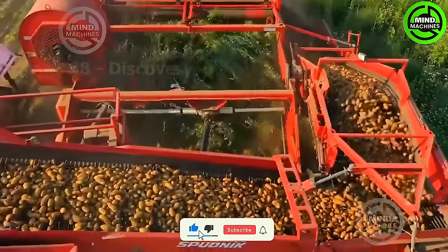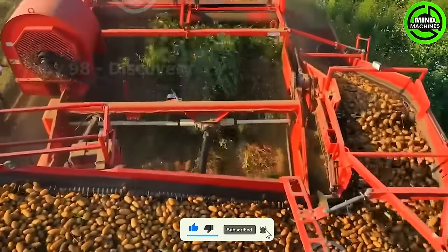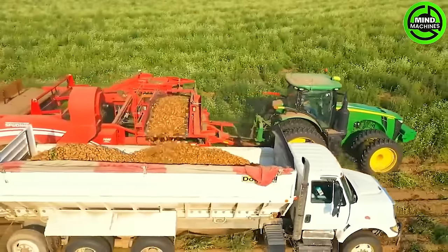Here's an update from a potato field in Washington. Unlike the potato farm shown at the beginning of the video, this site employs modern machines for harvesting.